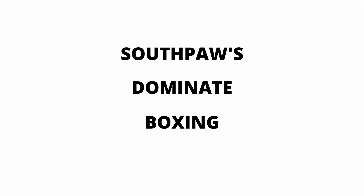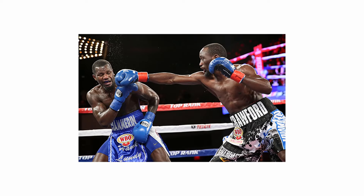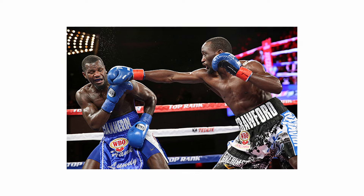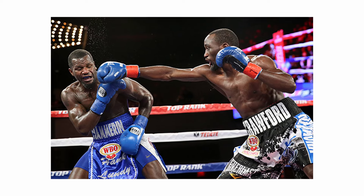Southpaws dominate boxing — well, sort of. If you've been following boxing long enough, you will be aware how much of a cheat code it is to be a Southpaw. The problems they pose for orthodox fighters can be the variable that has a significant impact on the outcome of a fight.